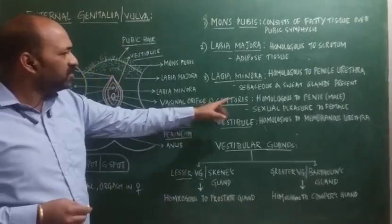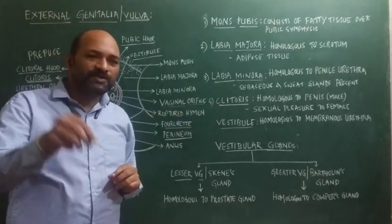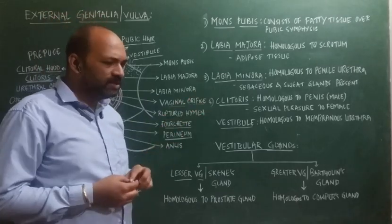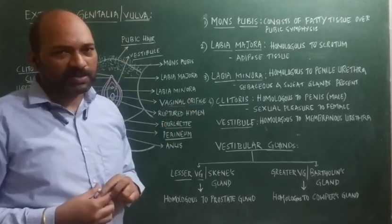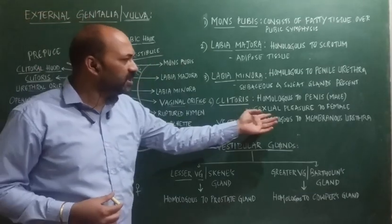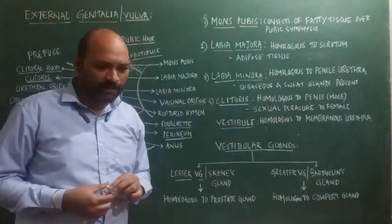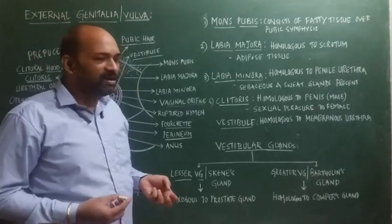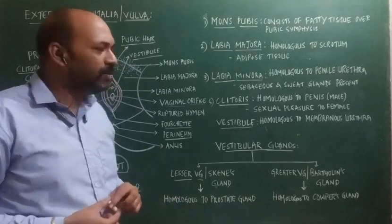What is the function of clitoris? During the mating process, if the clitoris is rubbed, it gives sexual pleasure to the female, thereby increasing the efficiency of mating or copulation.